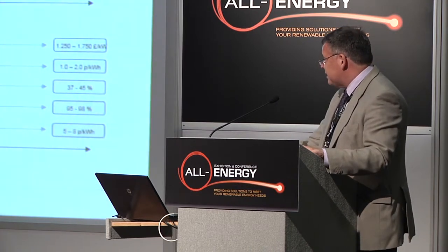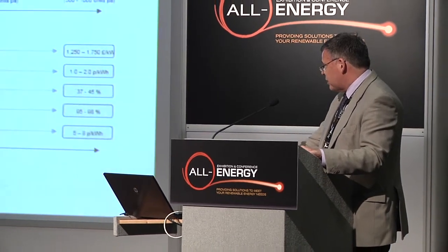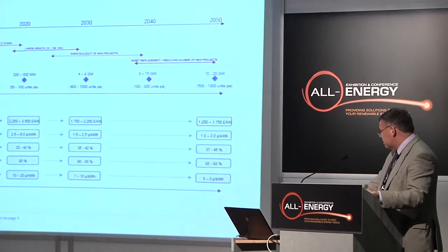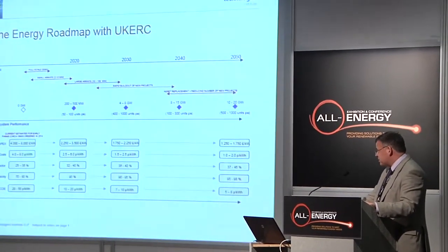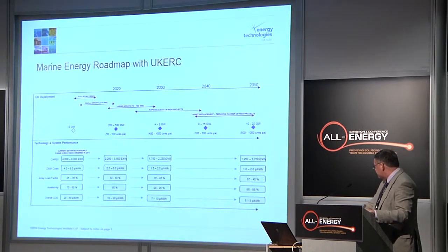What you can see here is that the overall cost of energy for today's devices is somewhere between 20 and 50 pence per kilowatt hour. And by 2020 that needs to halve to be able to be competitive with other supply. Going out to 2050, you can see that it needs to halve again.